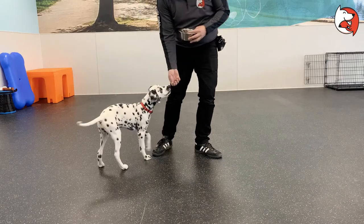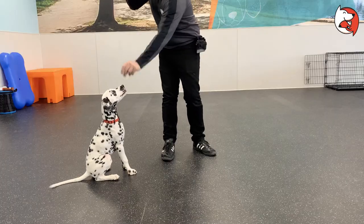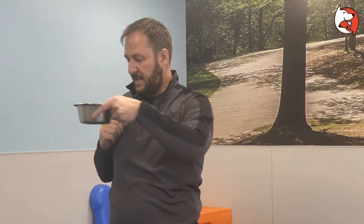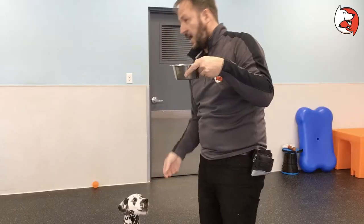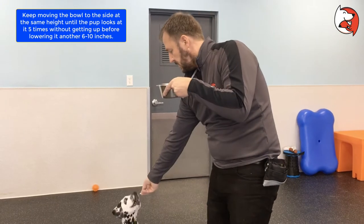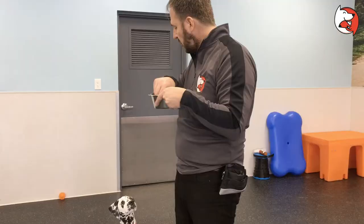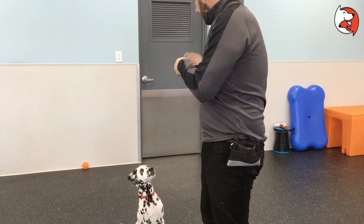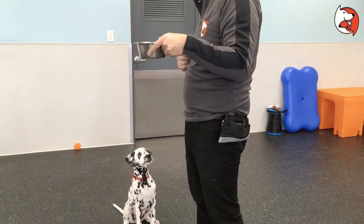Now in order for Ollie to do this, all I want him to do is look at the bowl. I'm going to raise it out of his reach, he looks at it, I take the treat out and give it to him. You want him to get five successes where you can move it before you start lowering it down. The treats are going straight to the dog, so he doesn't need to do anything other than sit there. We're rewarding him using positive reinforcement just to keep him in the sit.